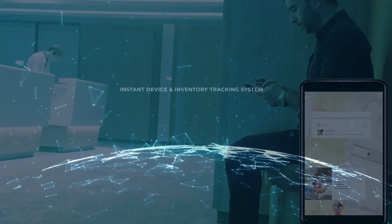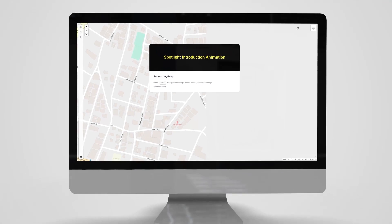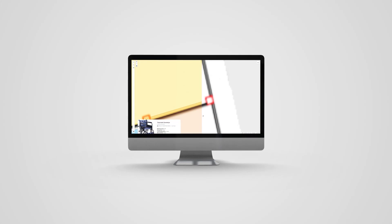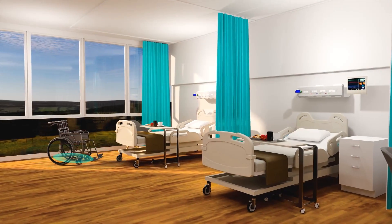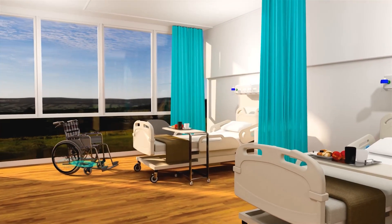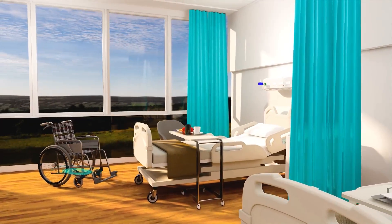Instant device and inventory tracking system. You can instantly access the information of the inventory you are looking for through the system. This solution minimizes the possibility of losing products. In an emergency situation, you can quickly access the location information of your mobile and important inventories such as cardiac massage device, wheelchair, patient stretcher and save time.